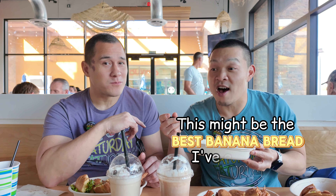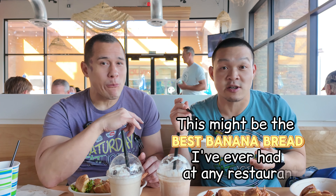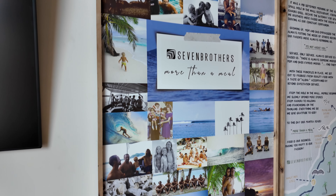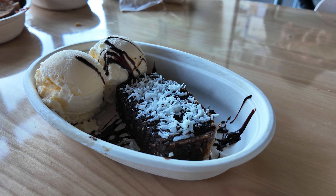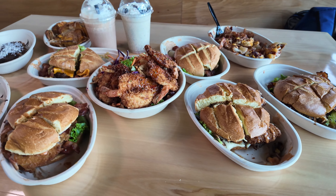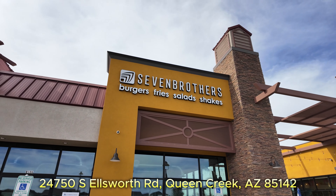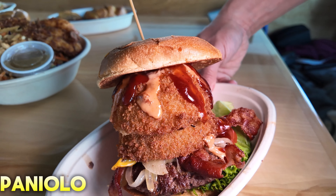This might be the best banana bread I've had at any restaurant. What's up, everyone? Welcome to another episode of Saturday Fatterday. We're here in Queen Creek at Seven Brothers Burgers. Queen Creek is growing, if you guys haven't been by here — it's huge. There's so many things that are building up around here. But let's start here with Burger Central.